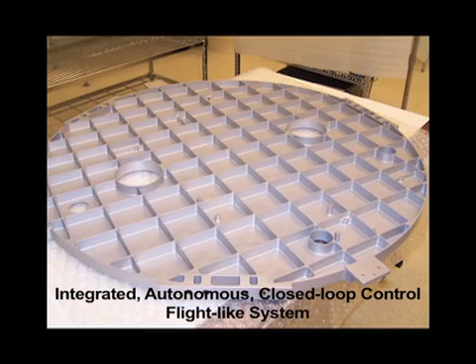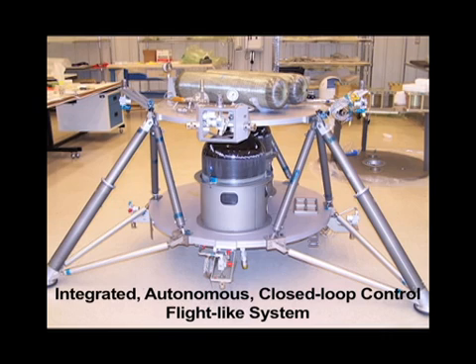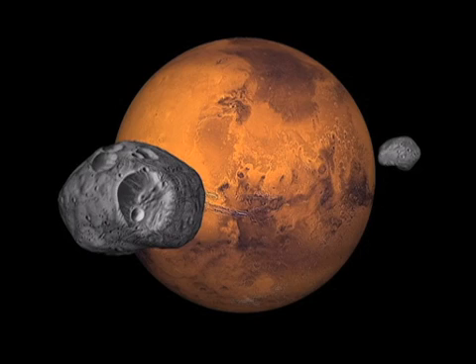This test bed will fly here on Earth, but an actual space-worthy vehicle could fly missions to our moon, the moons of Mars, or any other A-list body — like an asteroid.